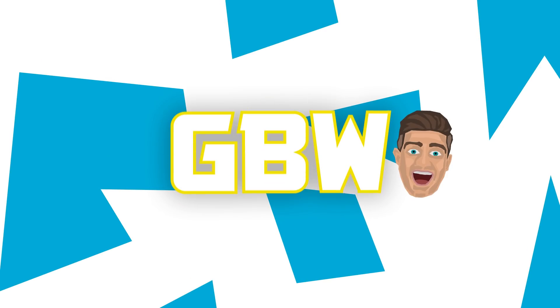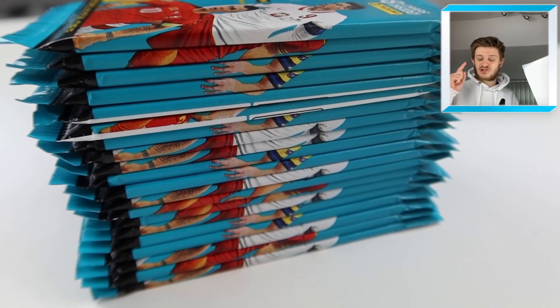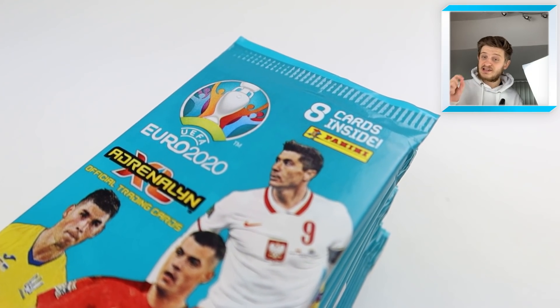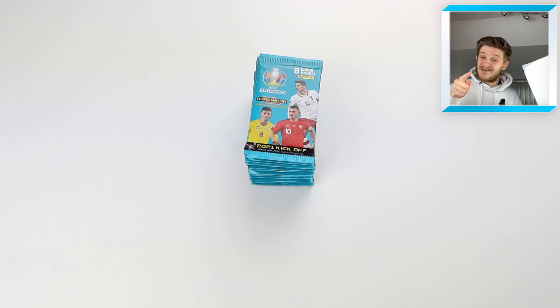Thank you very much — let's get on with the video. Hello everybody, welcome to a 20-pack opening of the Panini Adrenaline XL Euro 2020 trading cards. We're opening 20 packs and of course we'll be building a cheeky little dream team, seeing what kind of team we can build. This is the brand new 2021 edition of last year's Adrenaline XL Euro 2020 collection, which the tournament got cancelled due to COVID-19. Make sure to smash the like button!